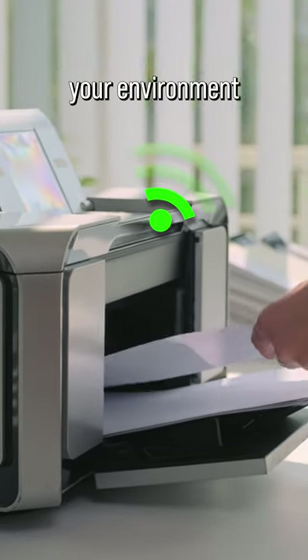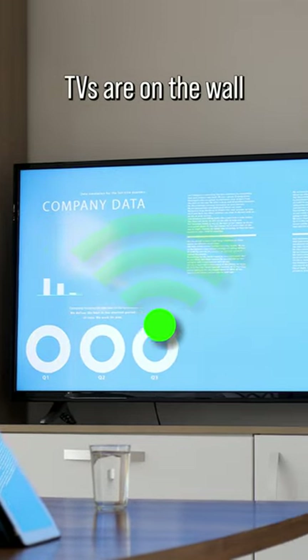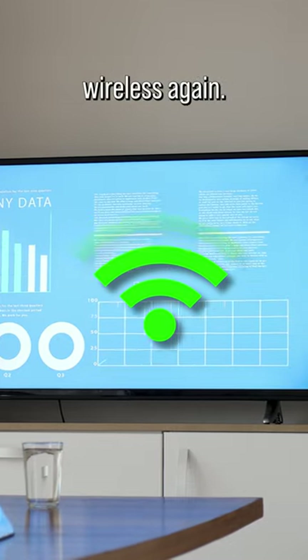How about those printers that you have around your environment that you think you've disabled the Wi-Fi on, but somehow they've come back on? Or even TVs on the wall that have had a firmware update and now they're broadcasting wireless again.